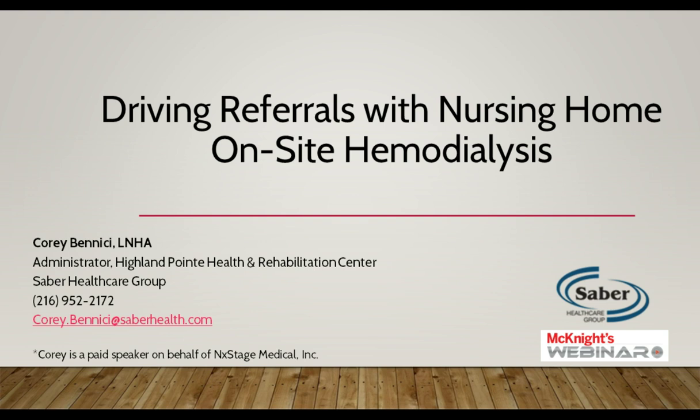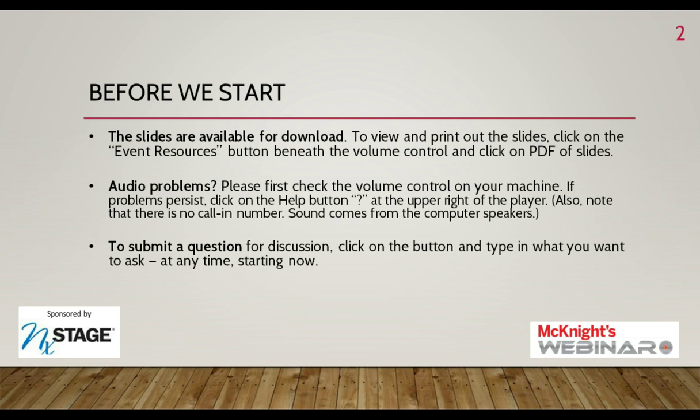In just a few moments, you'll be hearing from Corey Benici, administrator at Highland Point Health and Rehabilitation Center, about his experience implementing an on-site program. But first, we have a few housekeeping matters to go over.